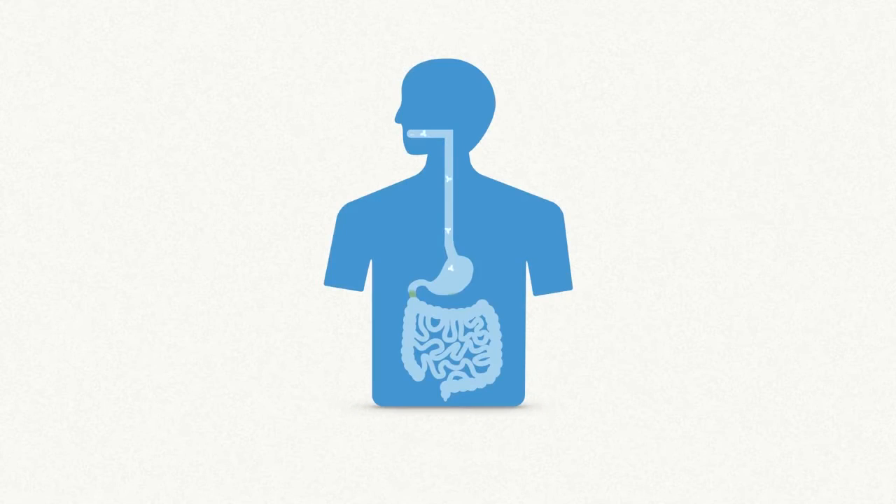Nitrates occur naturally in our fruit and vegetables — a small amount isn't harmful. But our body converts an excess of nitrates into nitrites. And when nitrites get into the stomach, the acidic conditions may cause them to form nitrosamines, which are carcinogenic and may be seriously harmful to our health.